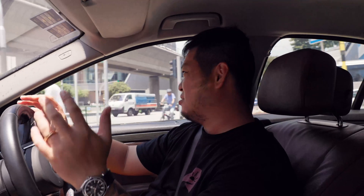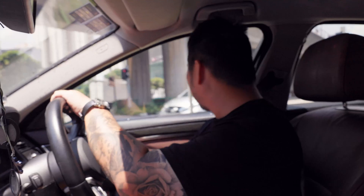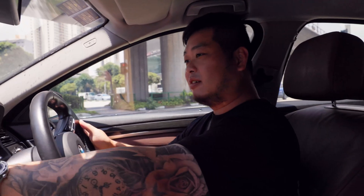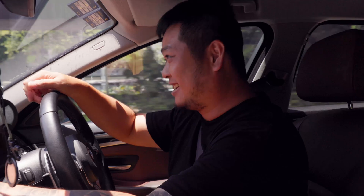We are going somewhere special today — a very big, very nice, very new, very modern car factory in Singapore. You might think, is there even a car factory in Singapore? Well, check it out. We're going to the Hyundai Motor Group Innovation Center Singapore, or HMGICS. Let's go.